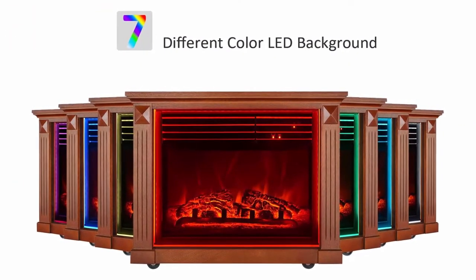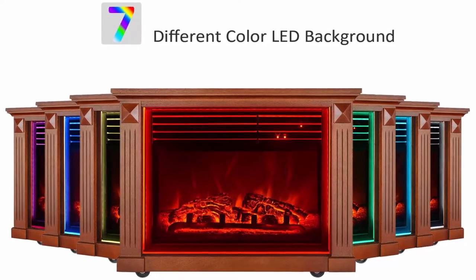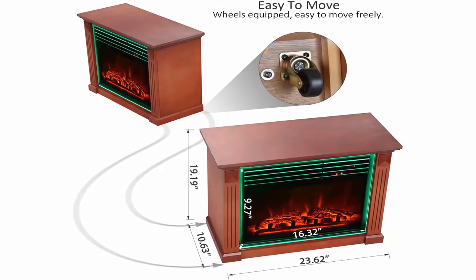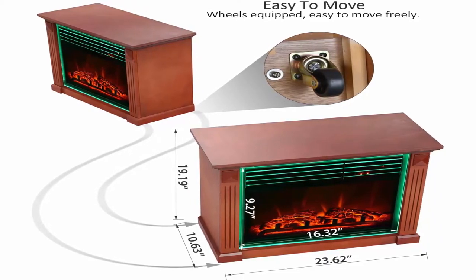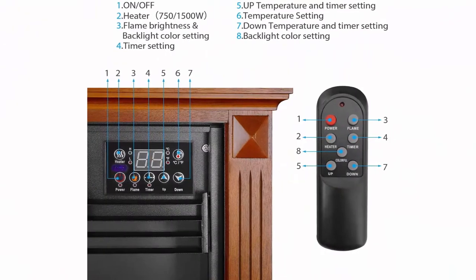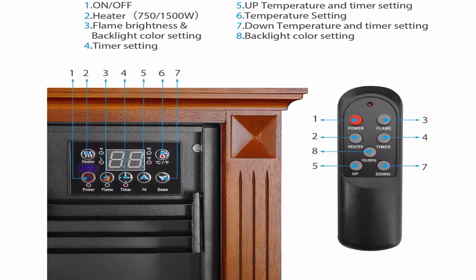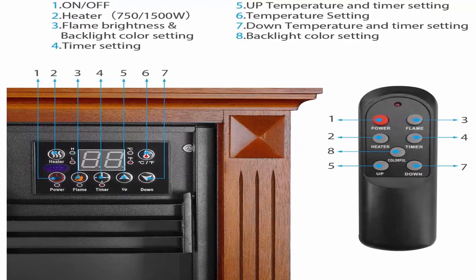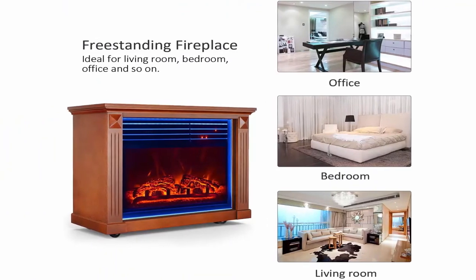7 Changeable Background Lights — there are 7 different color backlights on the front of the fireplace; you can change it to match your decor and your mood. Realistic Flame Effect with glowing logs — 750/1500W heat setting provides supplemental heat for rooms up to 400 square feet. Flames can be operated with or without heat. Manual control and remote control both available — enjoy your time in your bed or sofa with the convenient remote control.